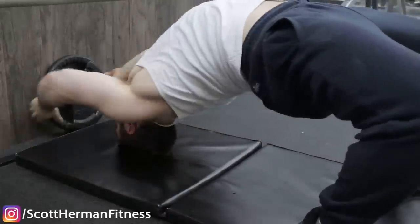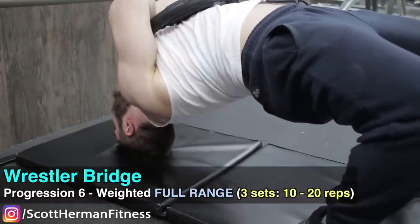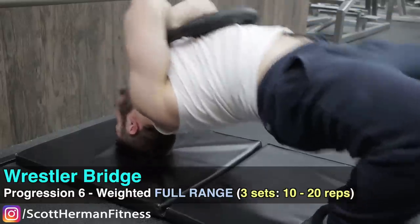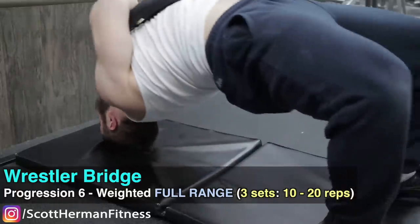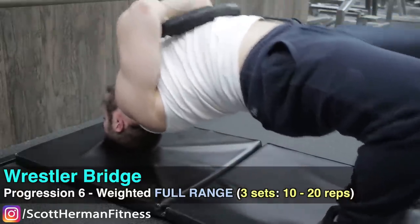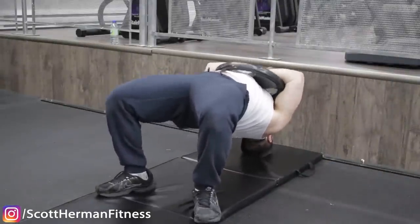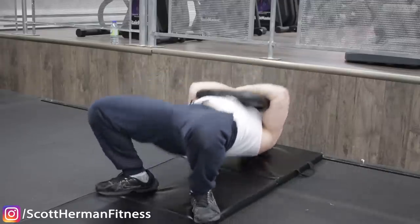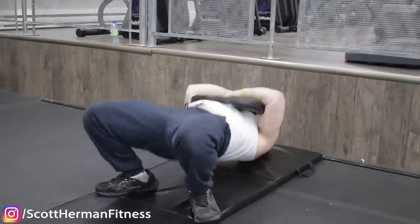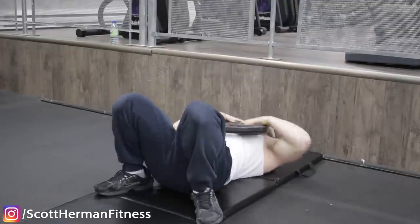The most advanced variation is the weighted neck bridge — placing a plate behind your head and bridging, or going all the way down and up in the Mike Tyson style. This is next-level and not recommended for everyone. Make sure you've mastered the basic bridging variations and are strong with straight weight first. The full range version with legs going all the way down is very hard — be careful and don't hurt yourself.